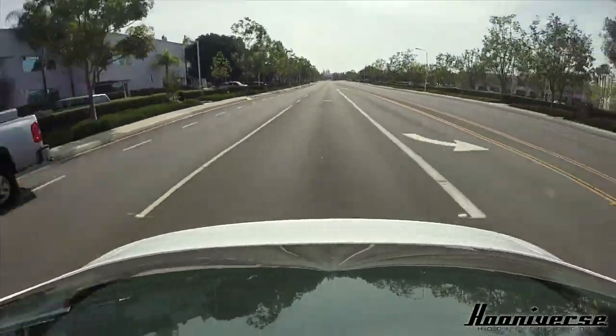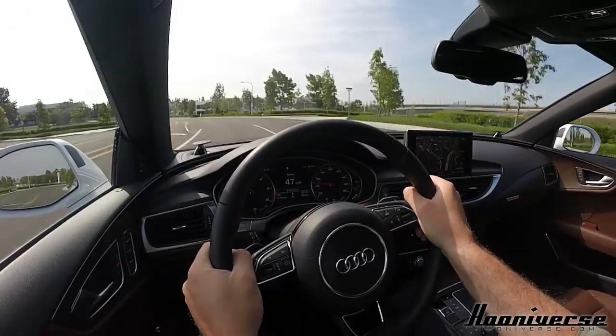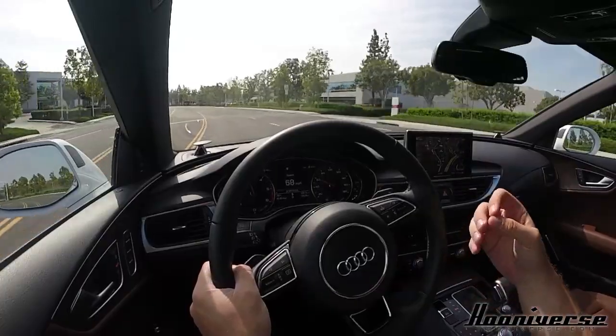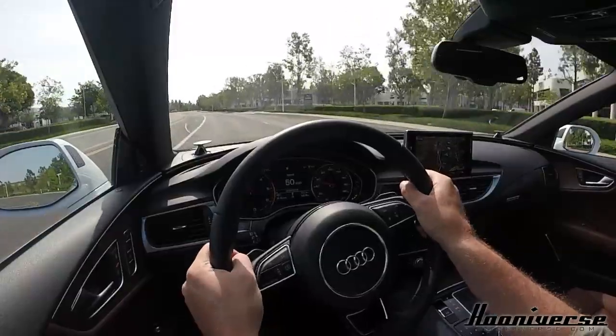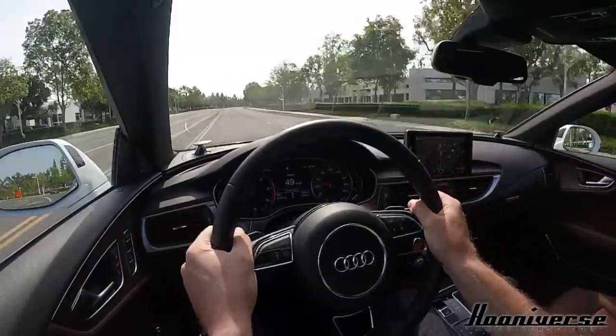Besides the looks and the luxury, how does it drive? It drives awesomely. All that torque just builds up like a big wave, almost as you'd find in a Bentley or Rolls-Royce — it just rolls forward with all its power, and that power is available throughout the rev range.